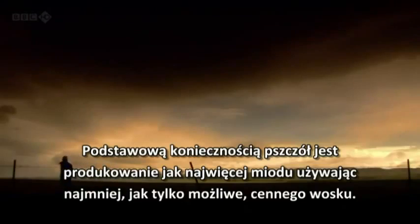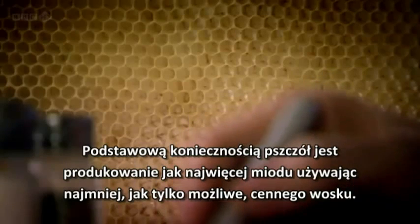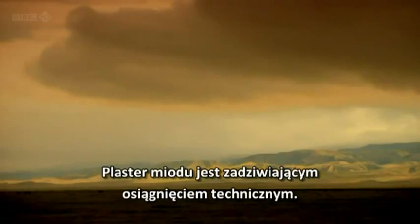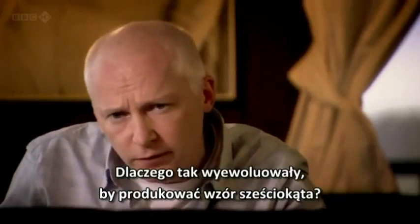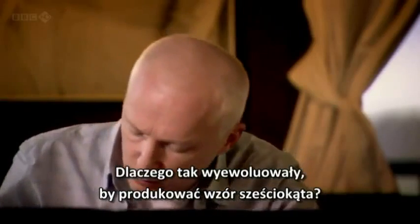The bees' primary need is to store as much honey as they can while using as little precious wax as possible. The bees' honeycomb is an amazing piece of engineering. But why have they evolved to produce this hexagonal pattern?